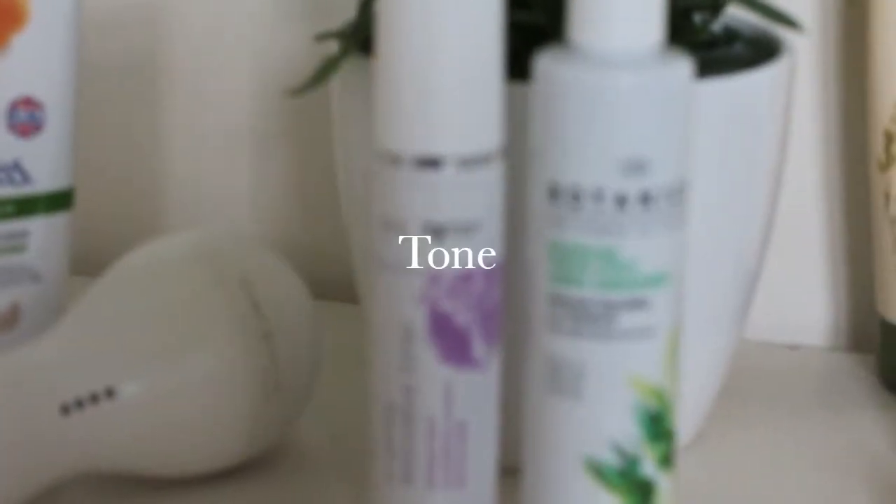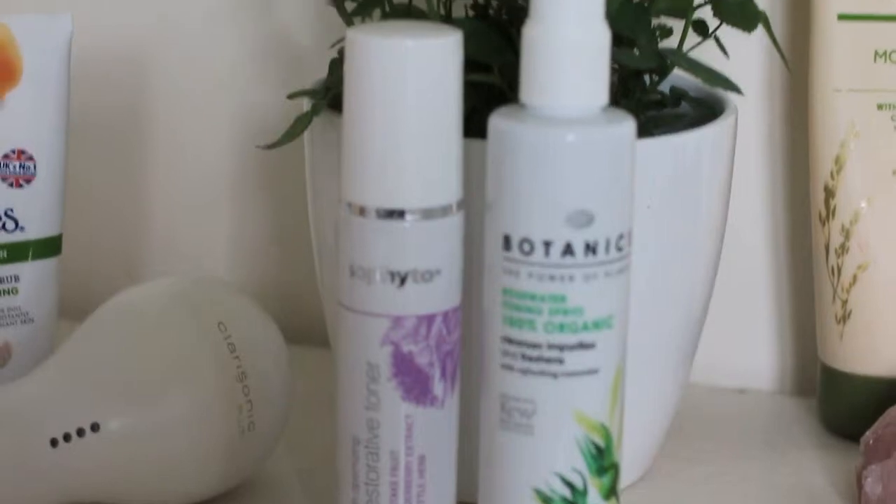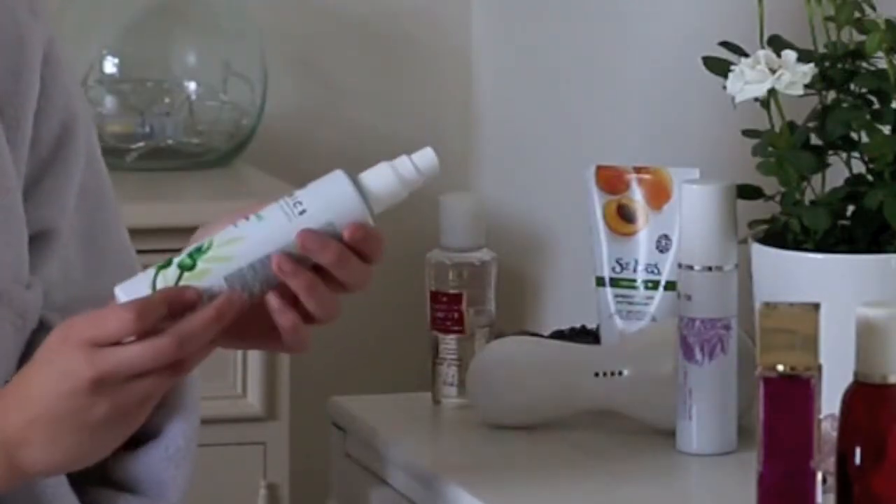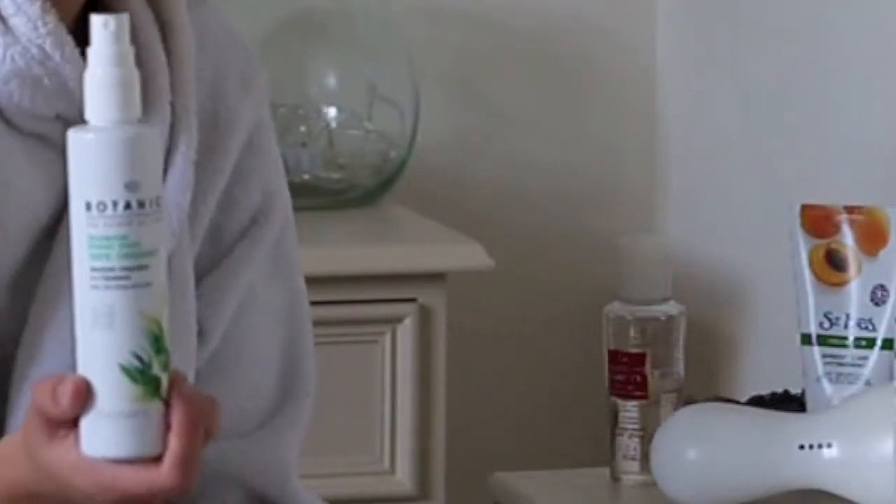I love Foods Botanics organic rose water toning spritz. It feels amazing, it's like you've just been to a spa, and it costs like £3 or so — really inexpensive.